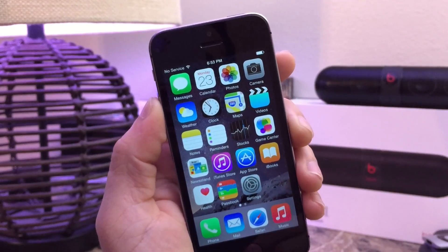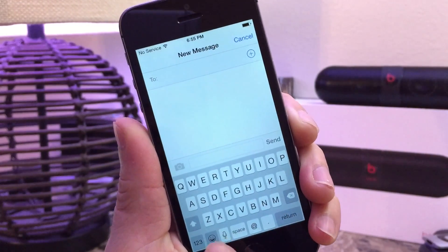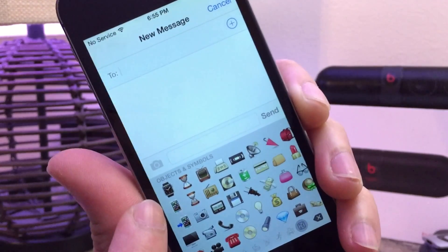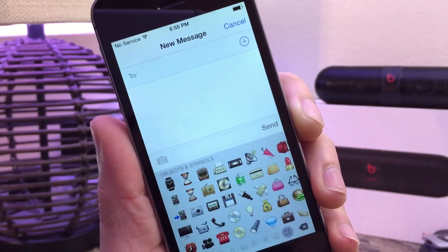Not a whole lot of changes coming to the software with this release, but let's go ahead and take a look around and see what's new. As I jump into the Messages application and enable the emoji keyboard, you'll first notice that the Apple Watch icon is now available under the emojis tab, and the iPhone icon now looks more like the iPhone 6 and 6 Plus.